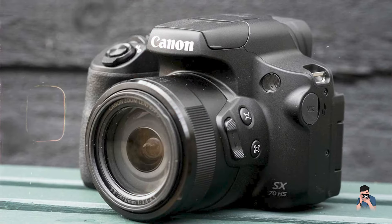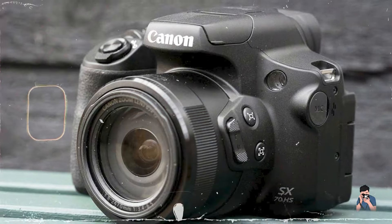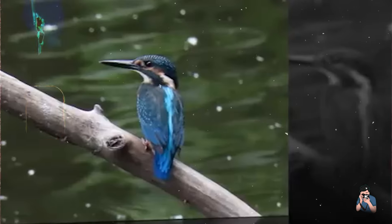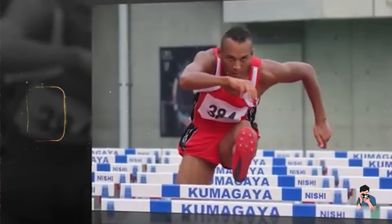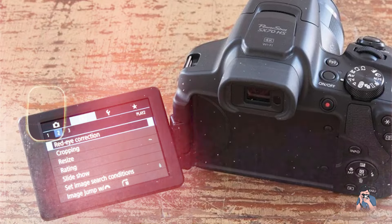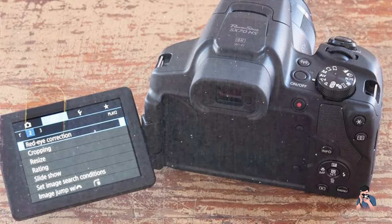The Canon PowerShot SX-70HS is designed for intuitive operation, featuring a user-friendly interface and customizable controls for quick access to essential settings. Its ergonomic design and responsive buttons enhance user interaction and shooting efficiency, ensuring seamless navigation through menus and shooting modes.